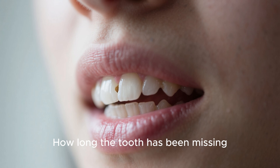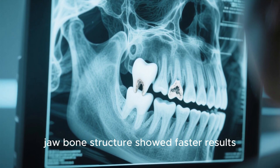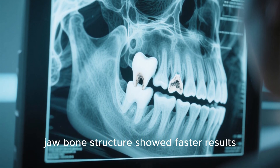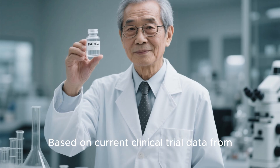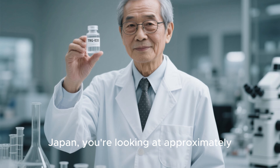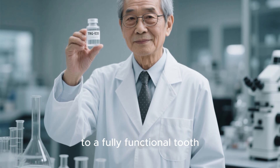Factor four is how long the tooth has been missing. Fresher extractions with better preserved jawbone structure showed faster results. So, bottom line: how long does it take to regrow a tooth? Based on current clinical trial data from Japan, you're looking at approximately 9 to 12 months from injection to a fully functional tooth.